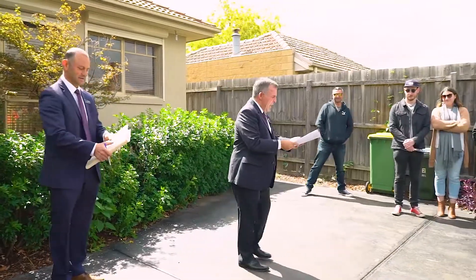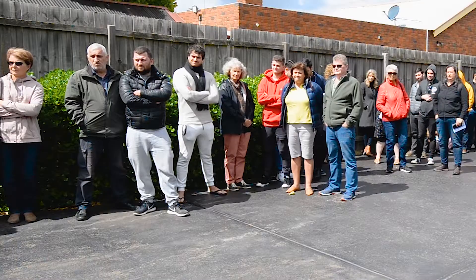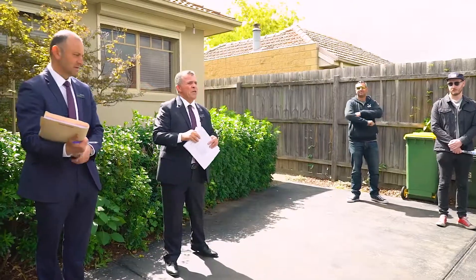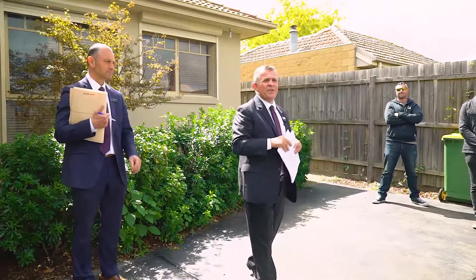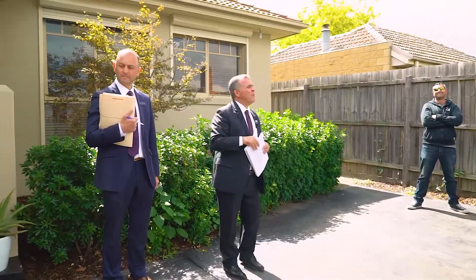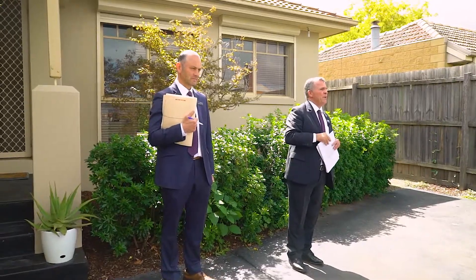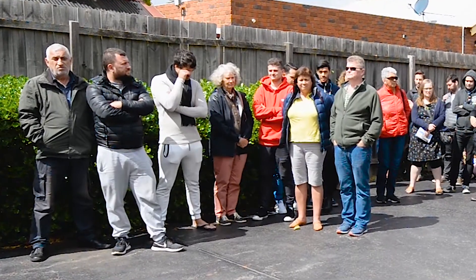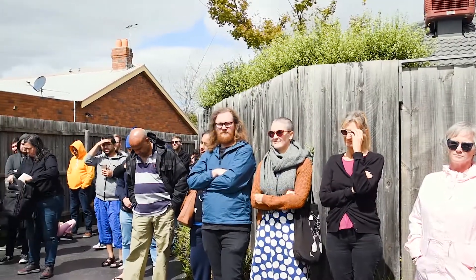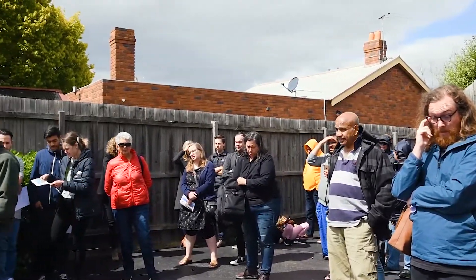Thank you ladies and gentlemen. Good afternoon and welcome to 72B Crookston Road in Reservoir. My name is Harry Contossus, licensed auctioneer. Nick Malone is also assisting today and we are both representing Barry Plant Real Estate at 295 Spring Street, Reservoir. 72B Crookston Road offers the opportunity of only two on the block and of course no owners corporation, which is certainly a rarity this day and age.